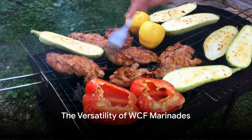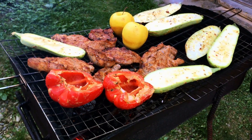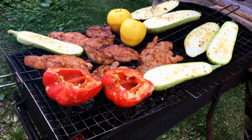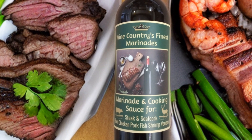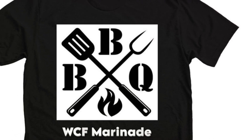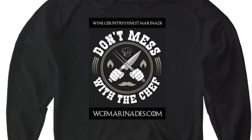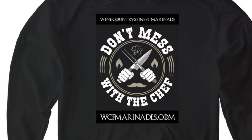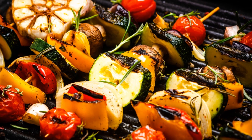Discover the unsurpassed, unique flavor of one of the best marinades ever created. Visit Wine Country's Finest at WCFMarinades.com, or find WCF Marinades online and in stores. Only the best for you and yours, folks — taste the tradition today. Wine Country's Finest is here to serve you. Storefront located at 1301 Riverside Avenue, in the wine country of Paso Robles, California, the heart of the Central Coast. West Coast flavors in wine bottles.